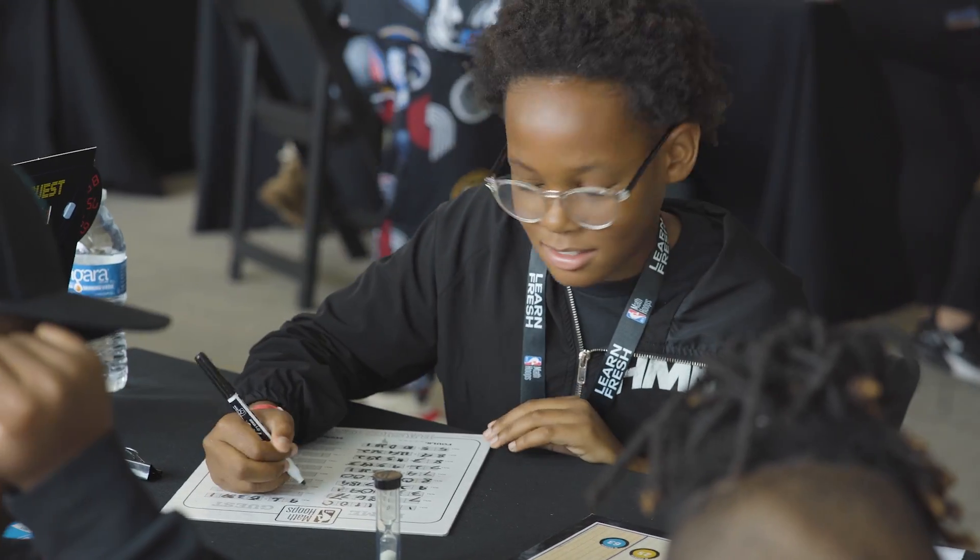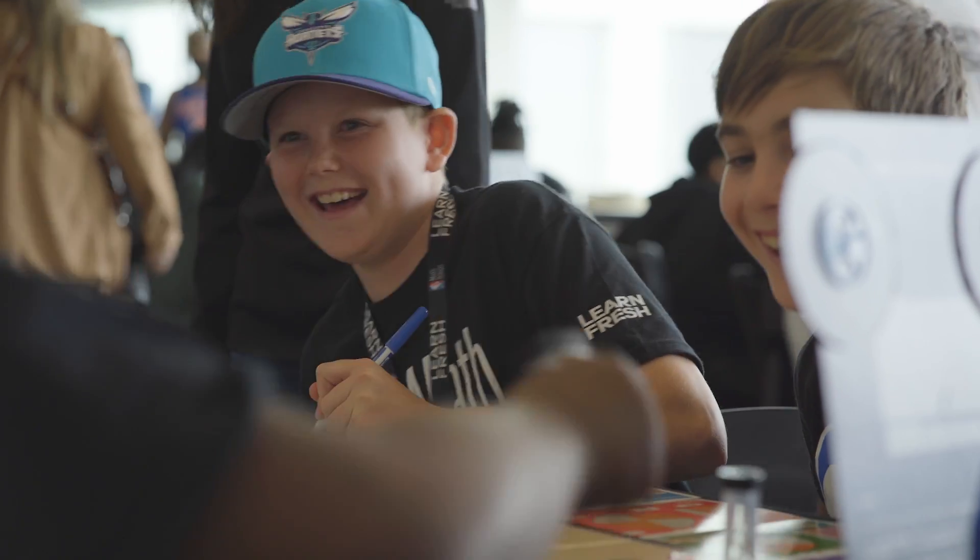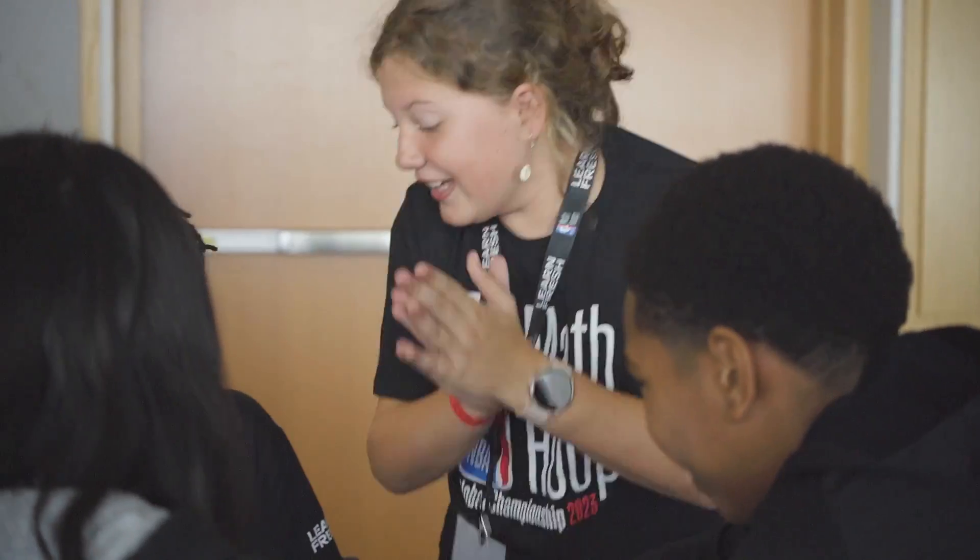The NBA Math Hoops Global Championship is the flagship event of the NBA Math Hoops program, bringing together select students from across the U.S. and beyond for three days of competition, learning, and fun.